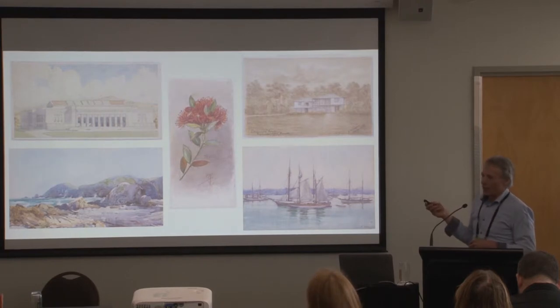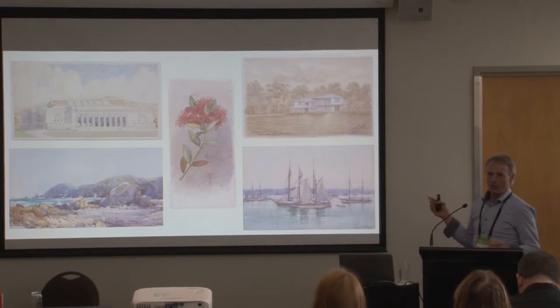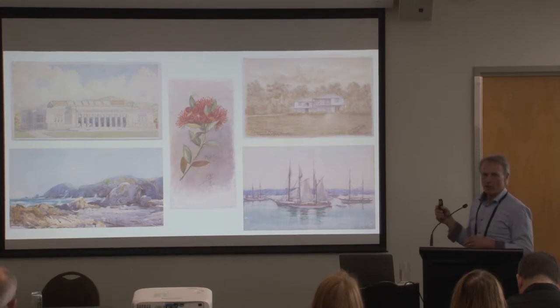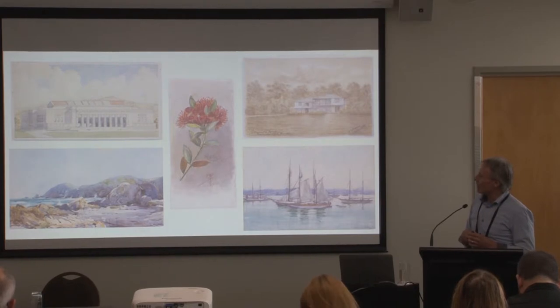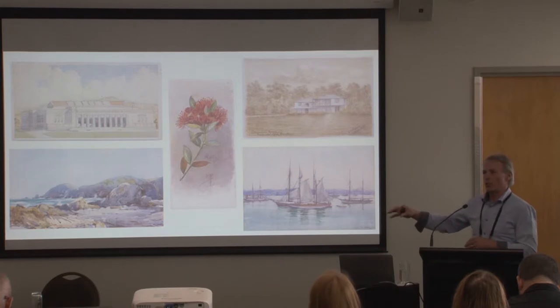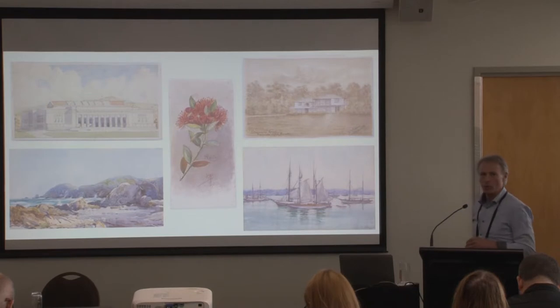The next part we did was the works on paper collection, starting with all the watercolours. That's because Te Papa is a large contributor to the Watercolour World, an online initiative out of England with Prince Charles as patron, focused on telling the story of what the world used to look like through watercolours. So we were immediately looking for a second output beyond our own Collections Online — we want to spread our assets as wide as possible, across the globe hopefully.